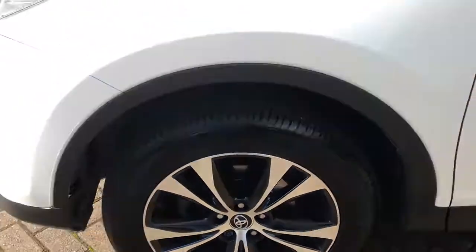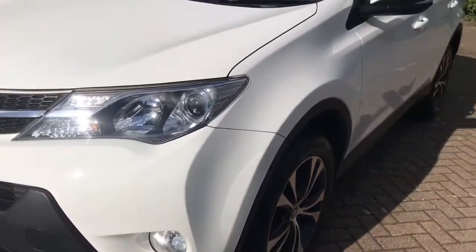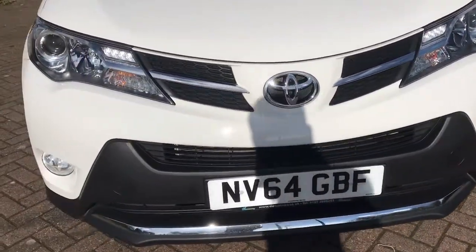You can see all four alloys are in excellent condition and the tyres are all good. It's a one-owner car with a full-size spare wheel. It also has front fog lights and daytime running lights.